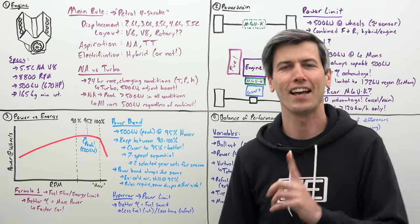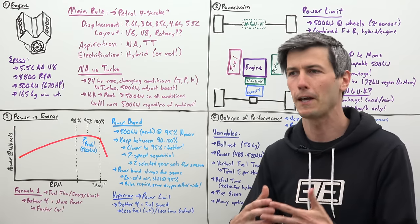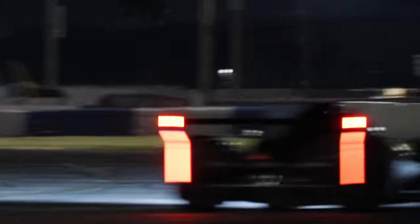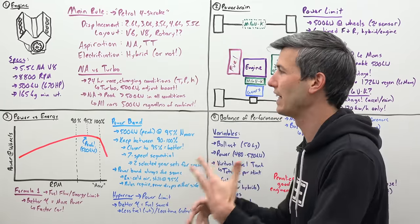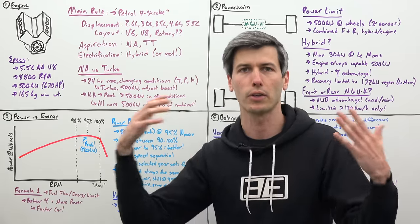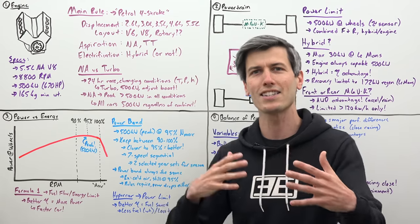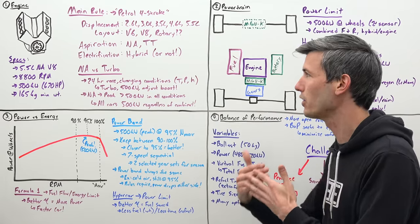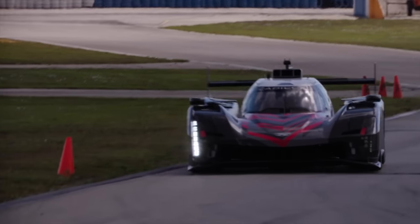But that doesn't mean Cadillac has less power. Essentially all that is done is that you ensure this 5.5 liter V8 can make 500 kilowatts in even the worst conditions. Anytime you have better conditions than that, you're just pulling back a little bit — whether that's adjusting timing or your fuel injection — so that you're always making exactly 500 kilowatts. Even if it's really hot outside, you can still make that peak power, because you've essentially built it from the get-go to make sure that in any condition you can make that 500 kilowatts.